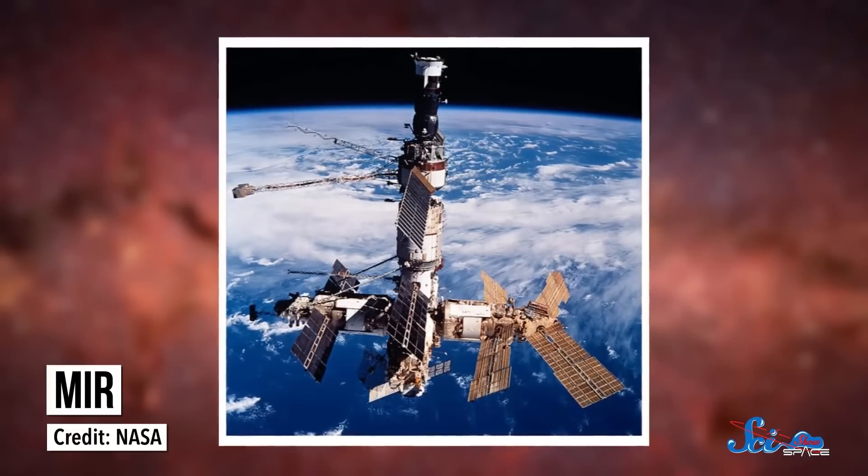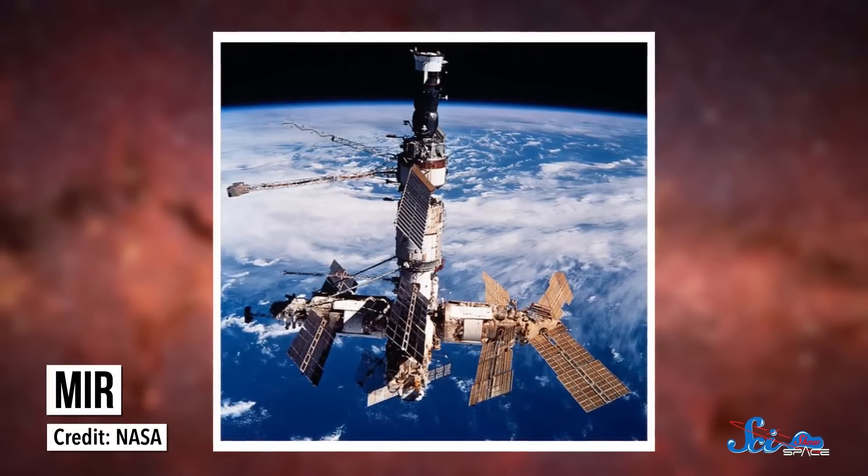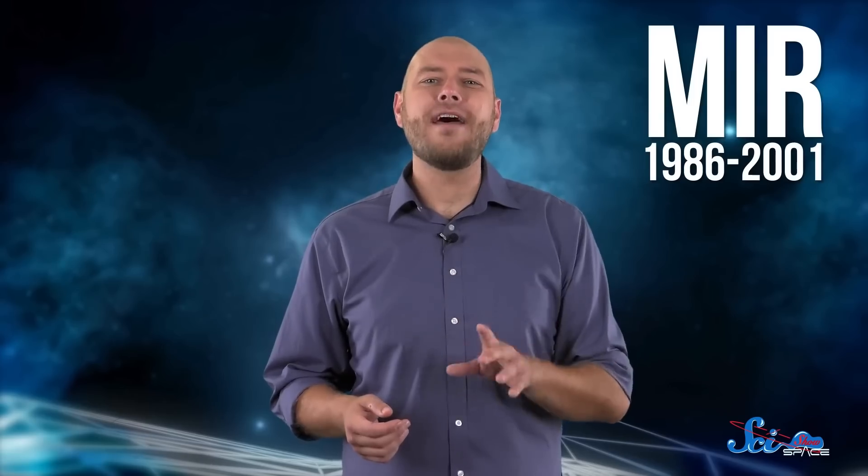Finally, after 15 years of triumph and chaos, Mir was sent back to Earth in 2001, where it cannonballed into the Pacific Ocean. Even though it had its rough days, Mir was only designed to fly for five years, so it's pretty impressive that it lasted as long as it did. It outlived the Soviet Union and stuck around long enough to see the ISS succeed. And a lot of the reason the ISS is so successful today is because of the lessons learned on Mir.